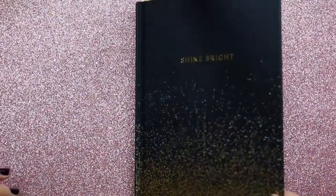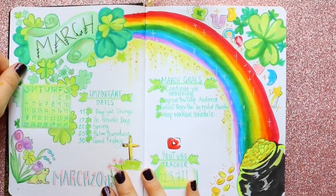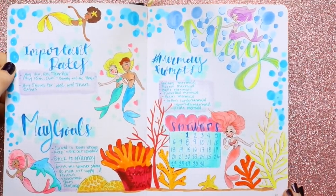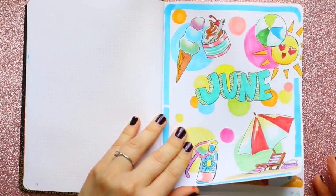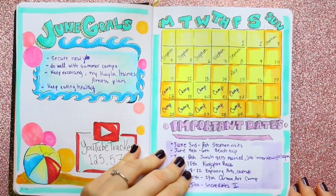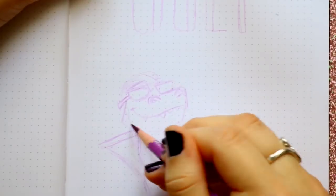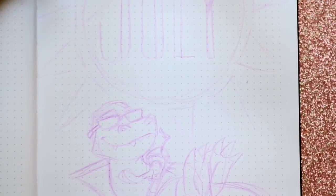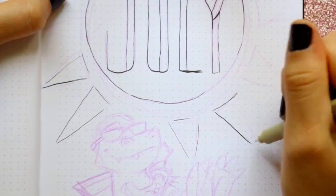Hey guys, what's up, it's me Priscilla and it is the last day of July, which happens to be a Saturday. I think I'm gonna go ahead and start doing my bullet journals on the last Saturday of each month — that would be a week before the month ends or whatever. I think it's best to put these bullet journal videos out before the next month instead of on the first day or during the first week. Anyways, I've been doing the bullet journal since January and it's still pretty new to me.